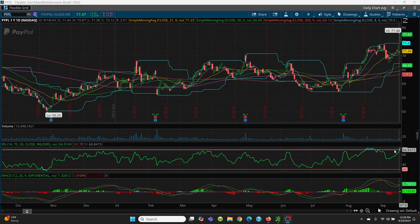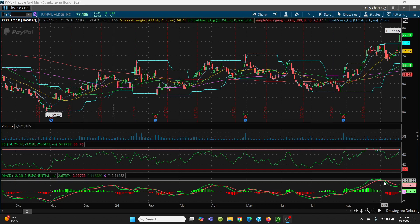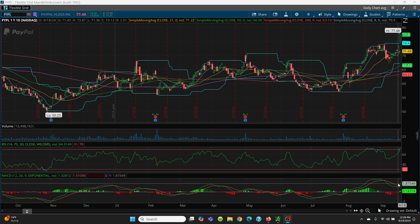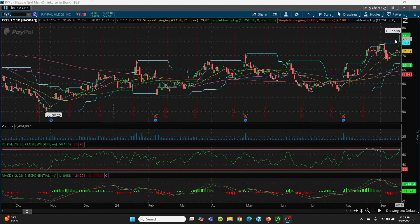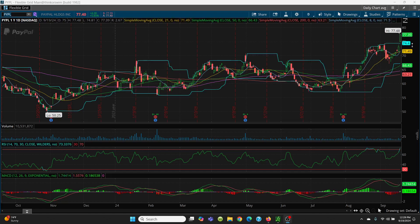RSI — you're getting kind of in the nosebleed area, but it can ride that for quite a while, so there's no issue there. MACD — your green is curled up over your red, looking very, very bullish. The key is you want to watch today's high at 77.48. If this does sell off, make sure it holds that 77.40 level, and if that's lost, you come over to that gap fill at 73.87.